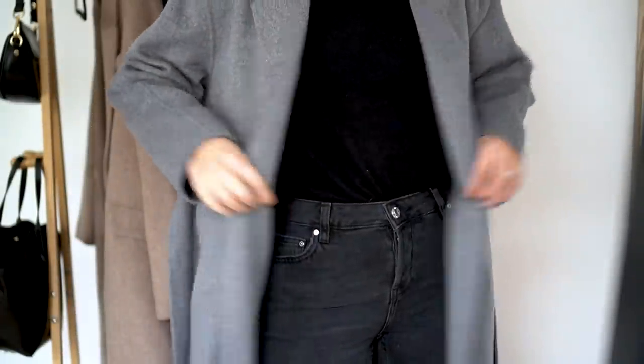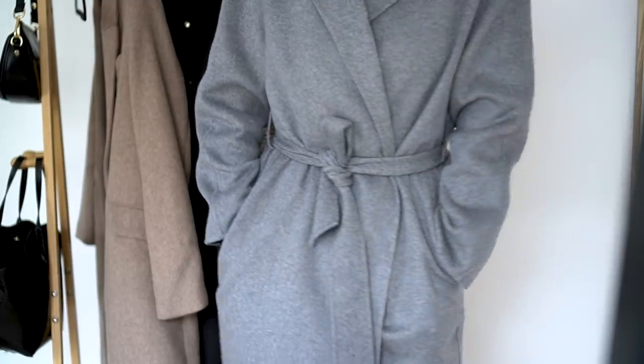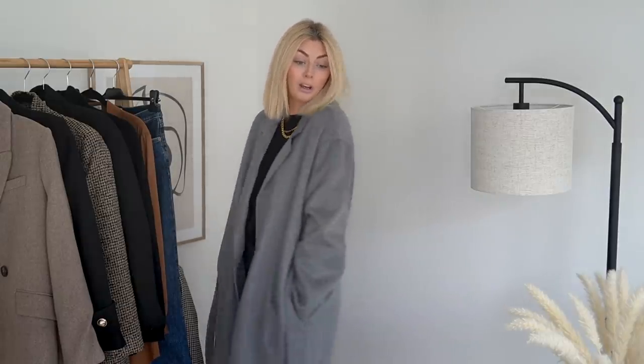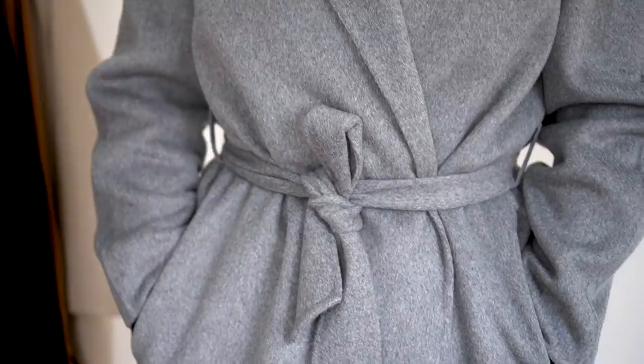I picked the grey option but it also comes in a really beautiful shade of camel. So if you've perhaps been after that coat by The Curated, this is potentially a slightly more affordable option if that one is out of your price range. This is £119.99. It is a wool blend coat — 54% wool — and it does feel really nice and actually looks very premium. I know for £119.99 it is a slightly higher price point than what you might expect from brands like Mango on the high street.